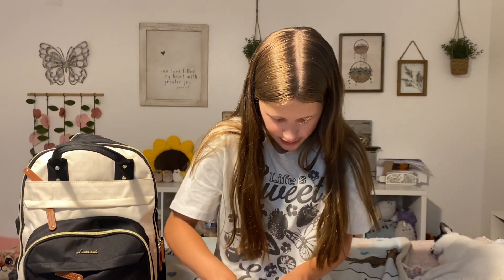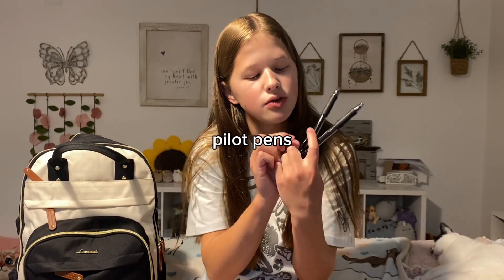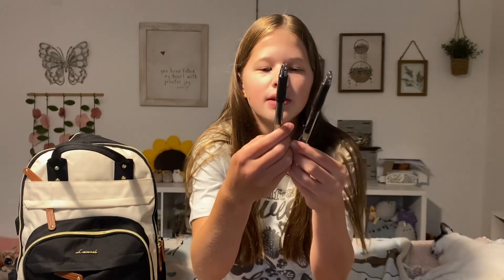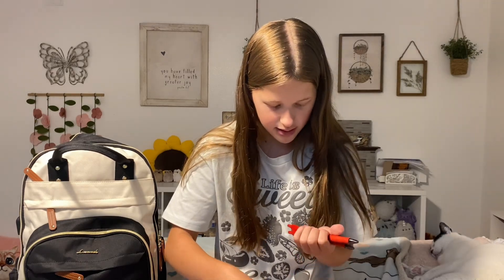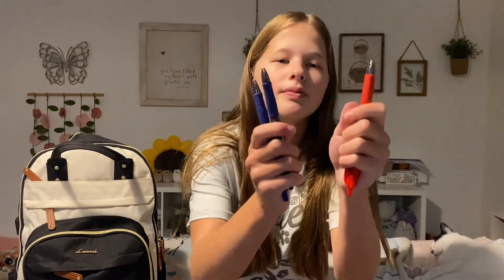Next I have these two black Pilot G2 .7 black pens. I think these are the best pens — they're so durable and so nice. The Pilot G2s are just literally the best pens and I get them every year. I also got these same pens in blue and red.